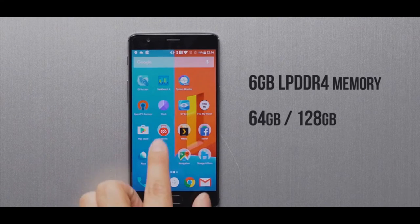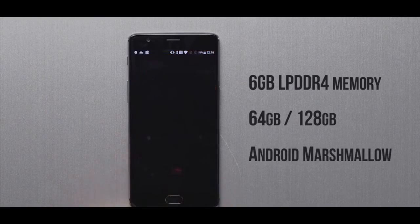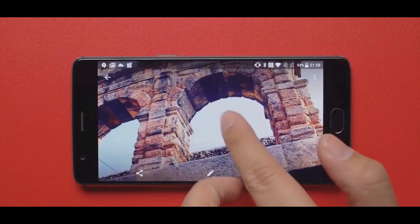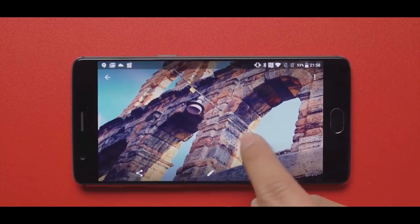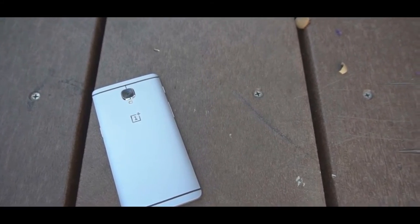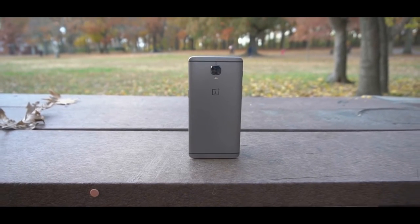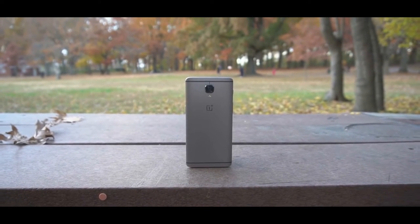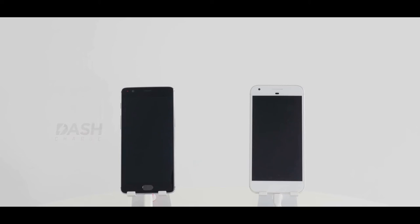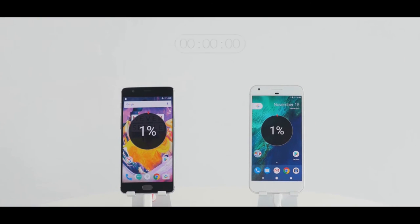There is also a new variant with 6 GB RAM and 128 GB internal memory. In camera, the front camera is now 16 megapixels, up from 8 megapixels in the OnePlus 3. On the rear, you get the new Sony IMX298 16 megapixel sensor. For battery, you get 3400 mAh compared to 3000 mAh in the OnePlus 3.